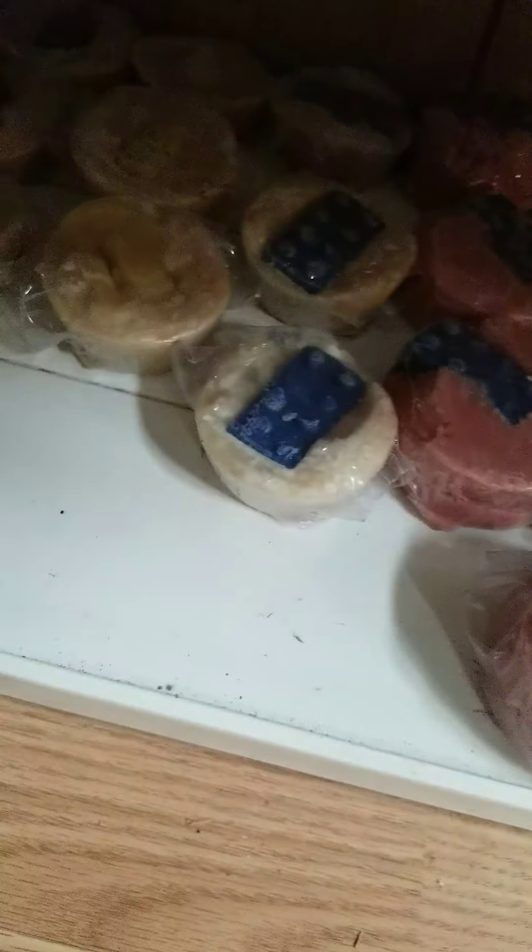I put together a shaving kit that includes a shaving bowl, brush, and a homemade, handmade shaving soap that I made.